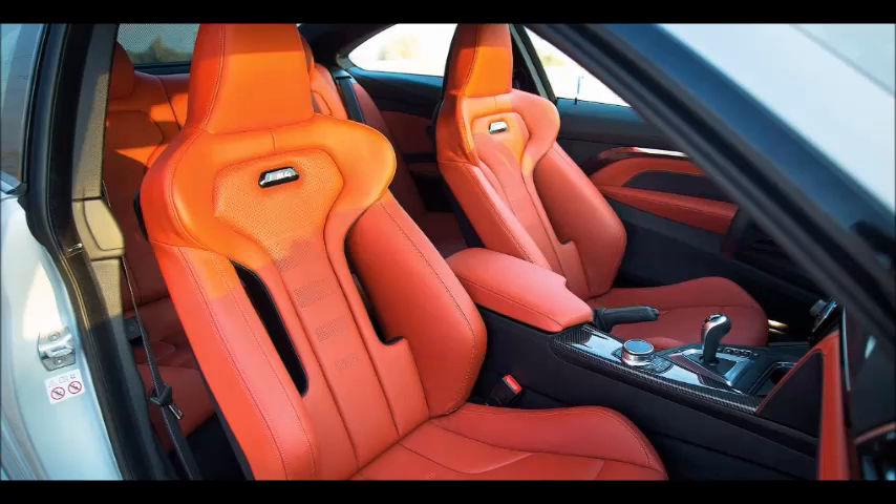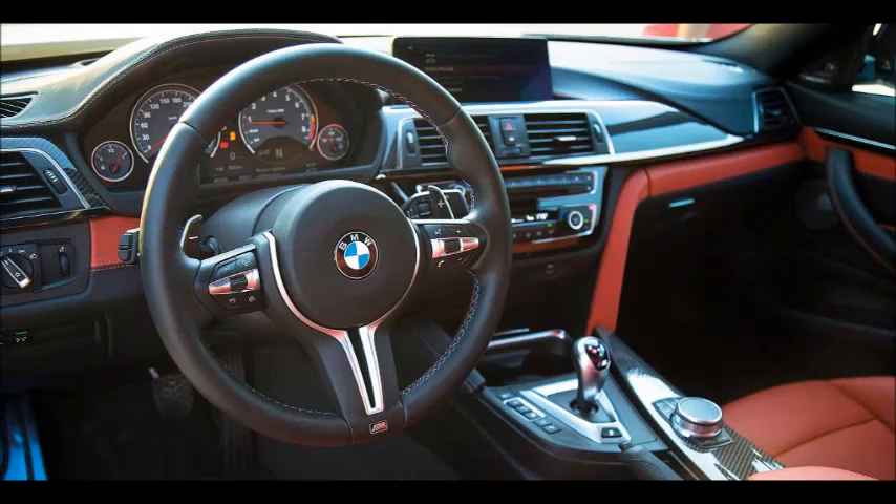Power is one thing, but you've got to be able to translate that onto the road, and this is where the M4 shines. It is 80 kg lighter than the previous generation M3 Coupe, thanks in part to a lightweight carbon-fiber roof, and it handles with aplomb. The outstanding agility allows you to hustle down curvy roads with your foot floored, with the Active M differential working its magic to help manage power delivery and the adaptive M suspension keeping the bimmer glued to the road.